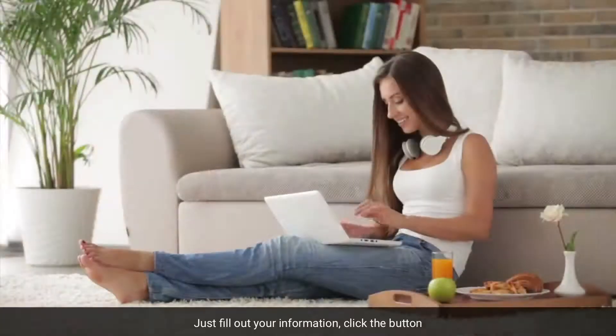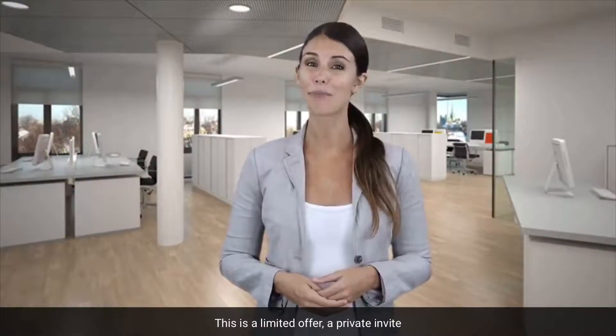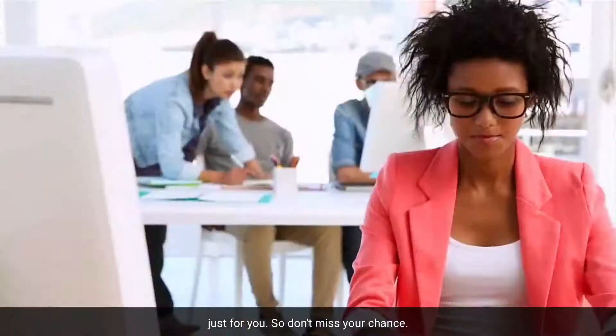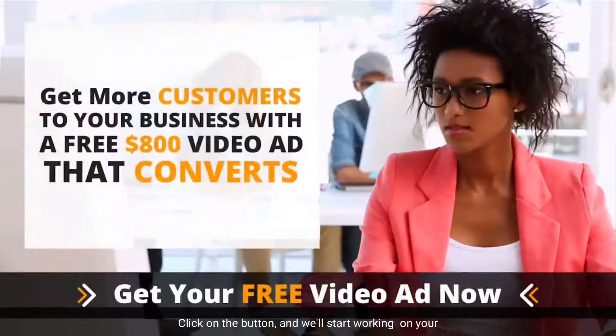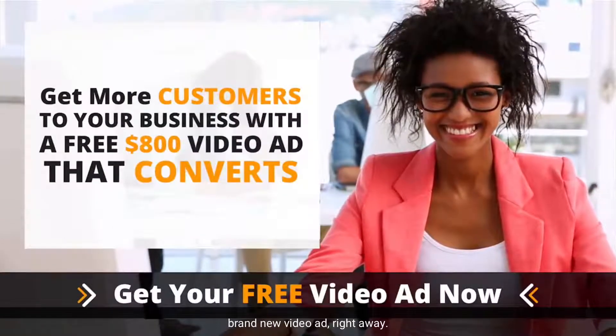Just fill out your information, click the button, and we'll do the rest. This is a limited offer, a private invite, just for you. So don't miss your chance. Click on the button and we'll start working on your brand new video ad right away.